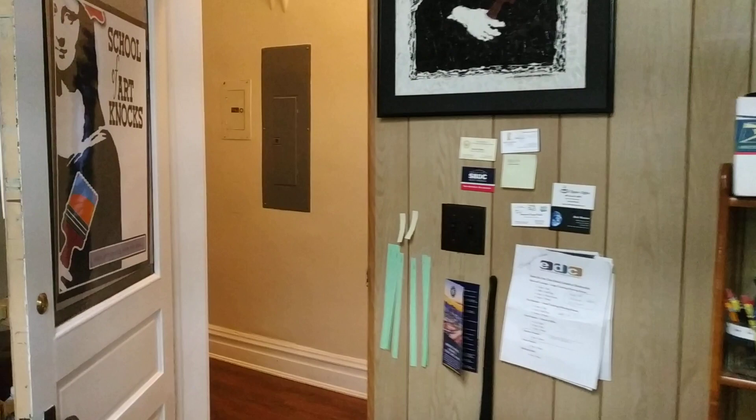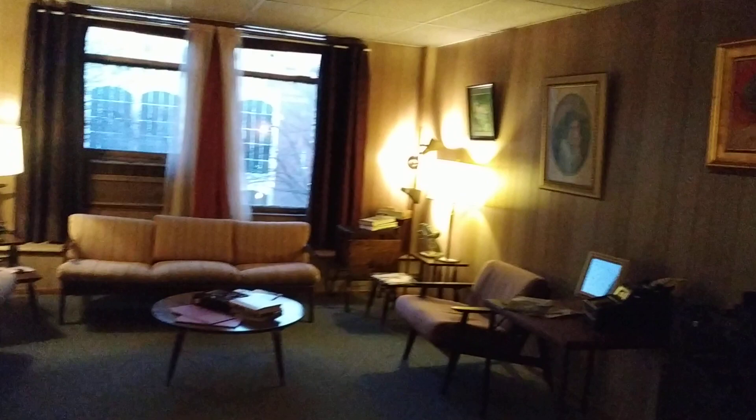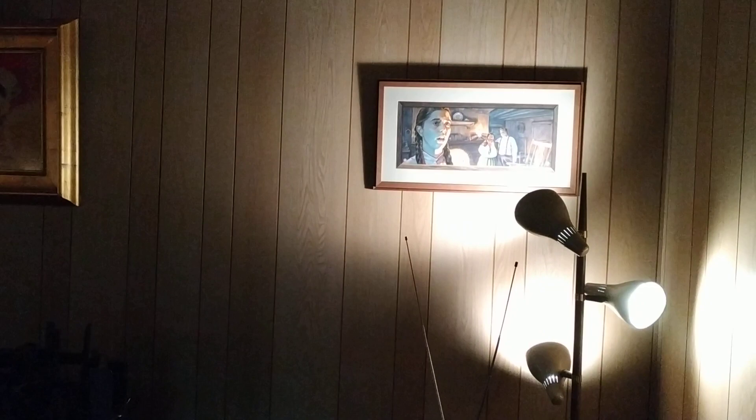Now we're going to go next door to see Newman. Newman's always fun — he always has fun stuff. And here's the lounge, by the way. It's a nice place for me to hang some of my things. This used to be in my gallery in Fayetteville.